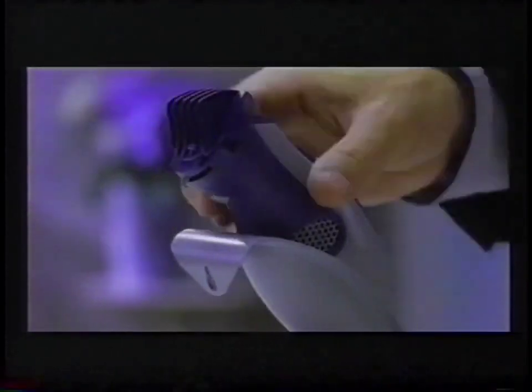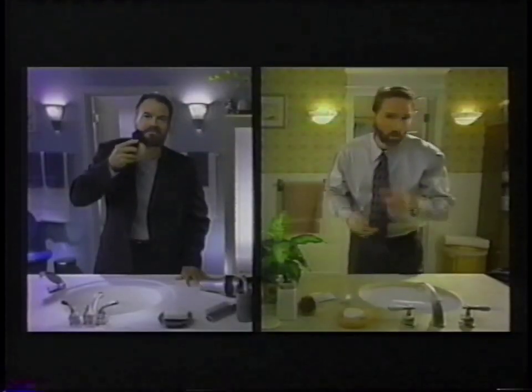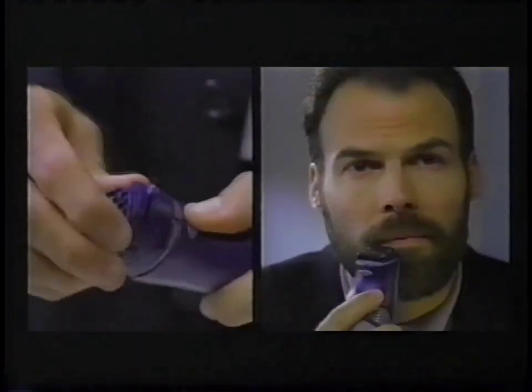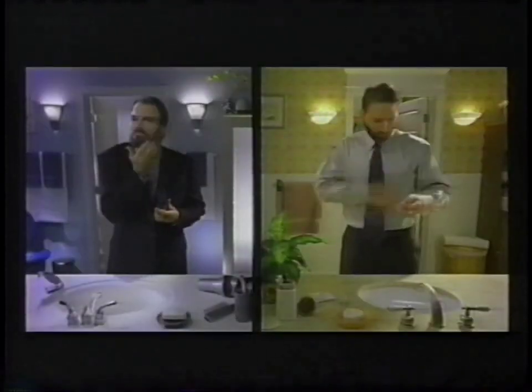Introducing the new Trim'n Back from Wahl, the first vacuuming beard and mustache trimmer. With an 11-position adjustable guide and a rotating detail blade, so you get the neat beard you want without all the mess you hate.